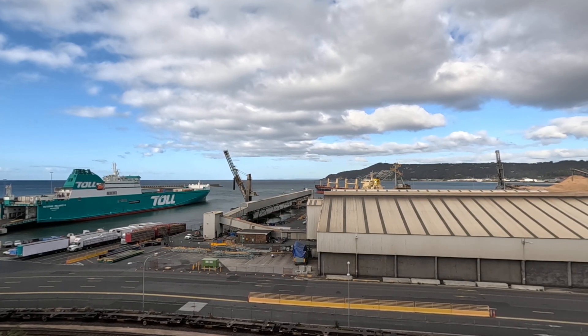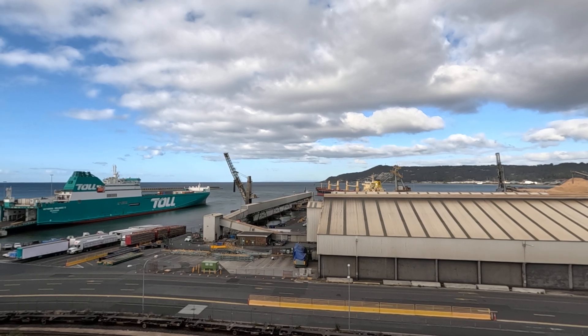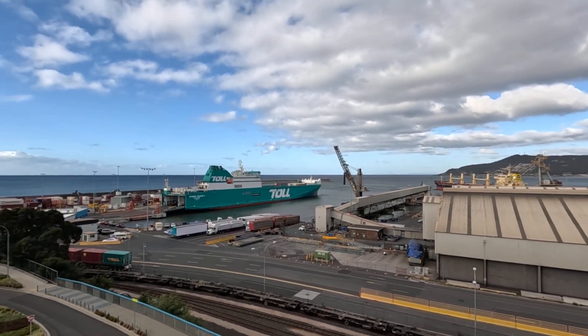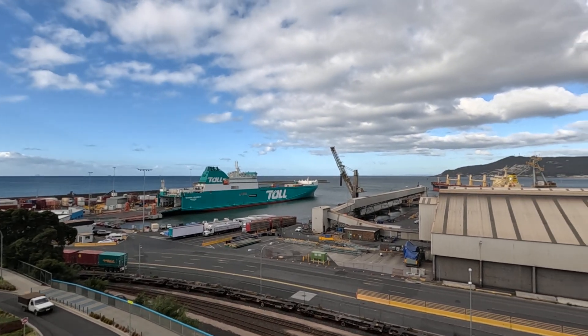I thought you might like to see the port in action. I might try a different vantage point next time — I'm just up on top of the car park here, on the roof of the shopping centre car park.